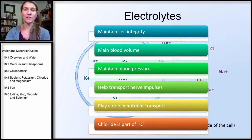The main functions of electrolytes are to maintain cell integrity. As long as there's an equal amount of both positively and negatively charged ions on either side, there will be an equal amount of volume. If there's too few or too many, cells will either shrink or expand and not function to their full potential. So electrolytes help to maintain blood volume, blood pressure, help transport nerve impulses, play a role in nutrient transport. And in particular, chloride is part of hydrochloric acid, which is important in keeping the pH low in the stomach.